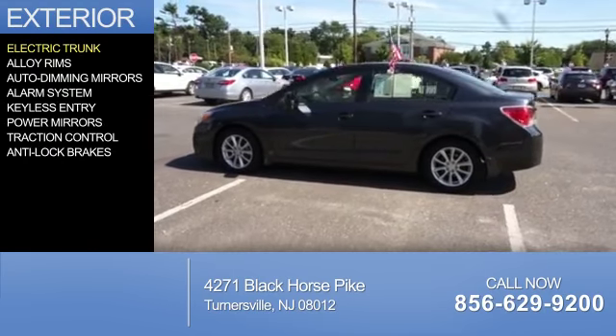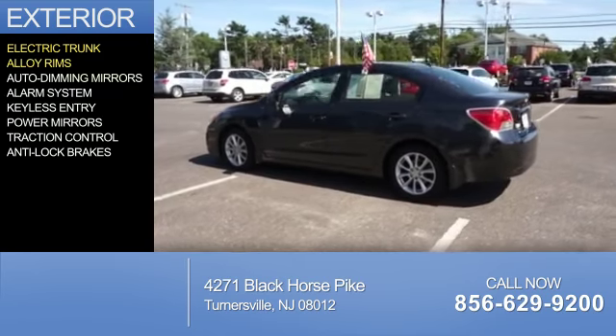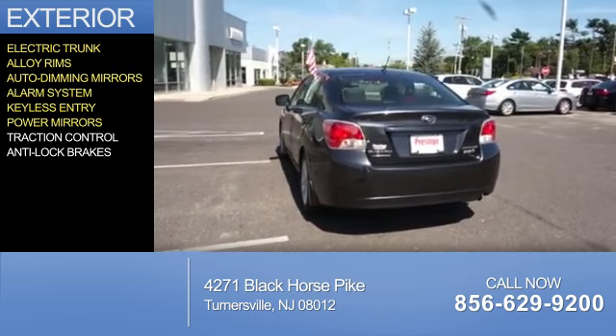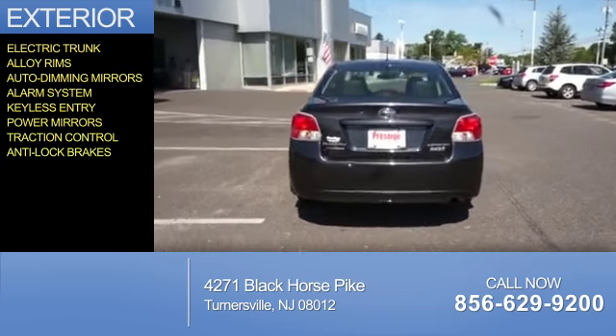The features include electric trunk, alloy rims, auto-dimming mirrors, an alarm system, keyless entry, power mirrors, traction control, and anti-lock brakes.